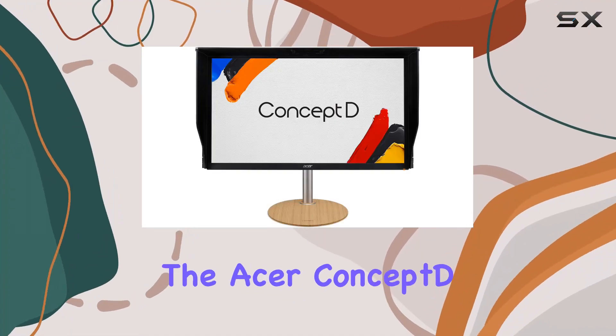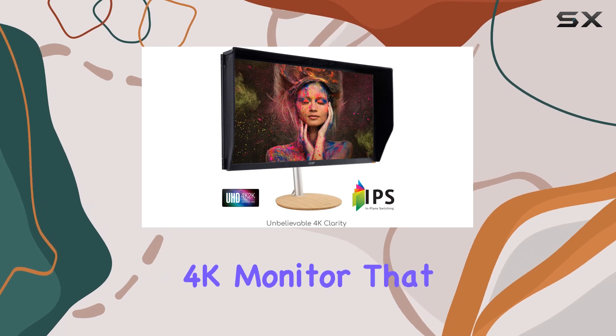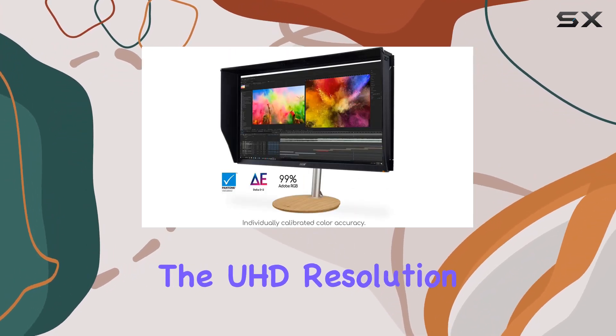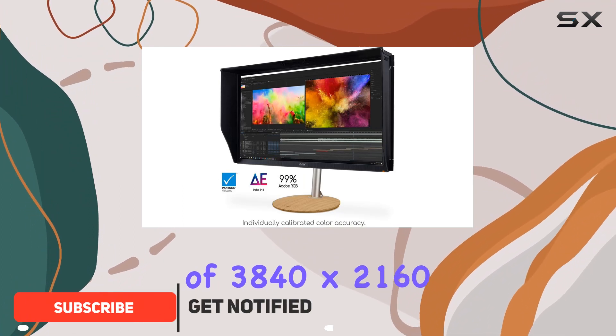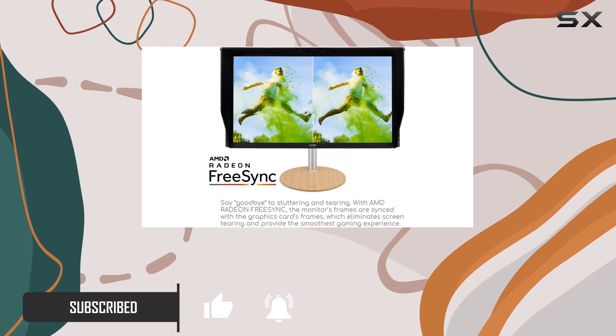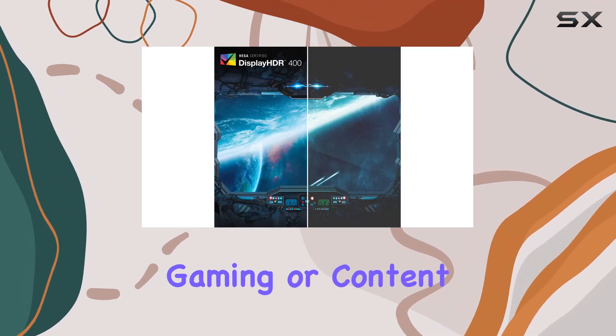Today, we're diving into the Acer Concept DCM3271K, a 27-inch 4K monitor that boasts an impressive set of features. The UHD resolution of 3840x2160 on this IPS display delivers stunning visuals, and with AMD Radeon FreeSync technology, you can expect smooth and tear-free gaming or content consumption.